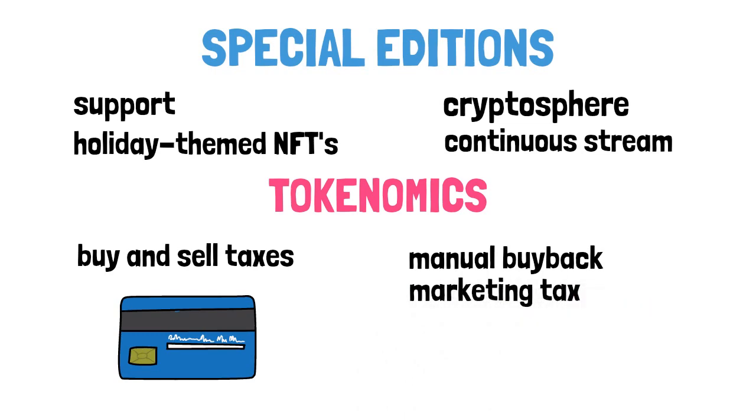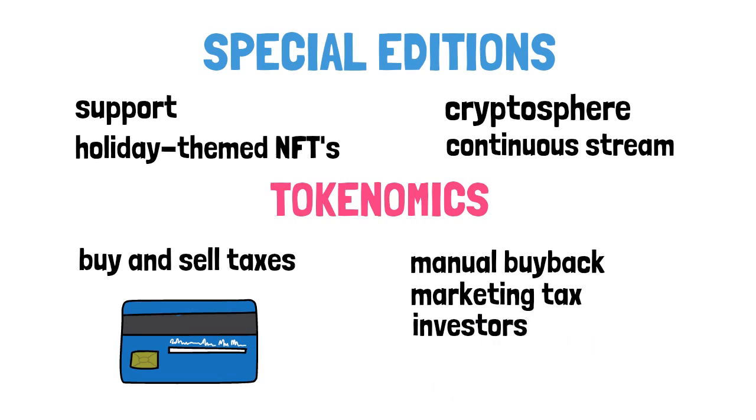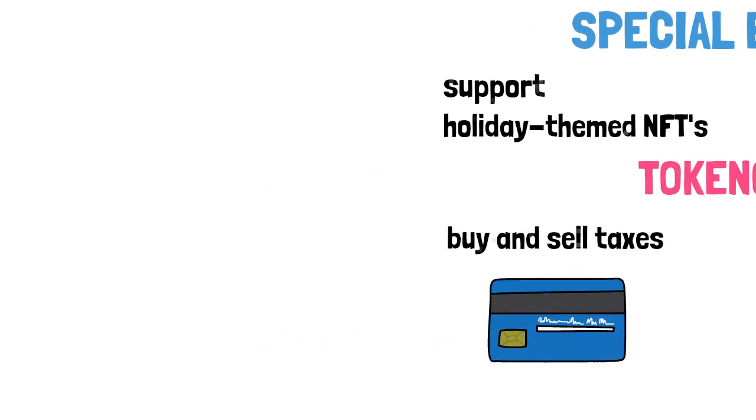The marketing tax ensures not only a continuous stream of new investors, but necessary funding for ongoing development of the MicroPets ecosystem. The total supply is 10 trillion tokens. When you buy MicroPets, your transaction is charged with a 7% tax — 2% goes to the liquidity pool and the other 5% goes to marketing and buyback.